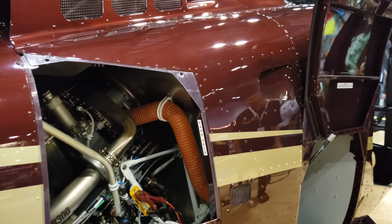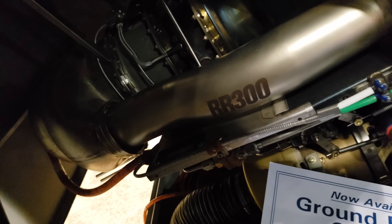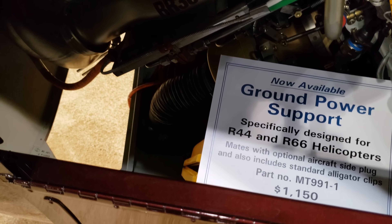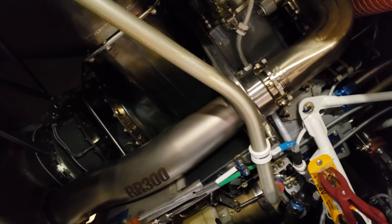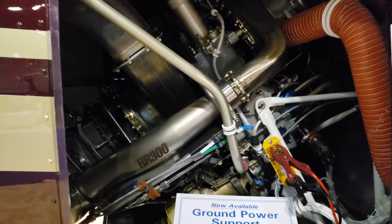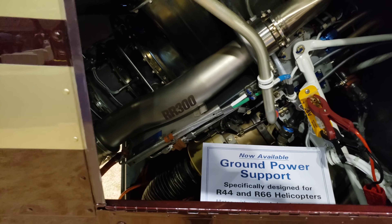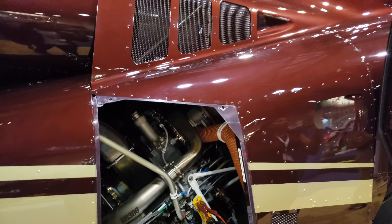There's your Rolls-Royce engine. The model is the RR300 — 300 horsepower. A little beast in there. A turbine usually means costly in terms of the price of the engine, but you also know that turbines are very reliable compared to piston engines.